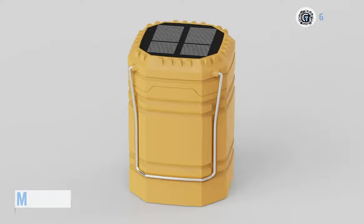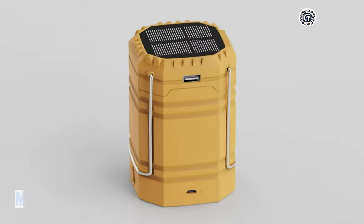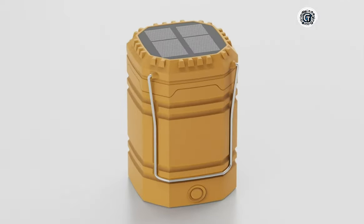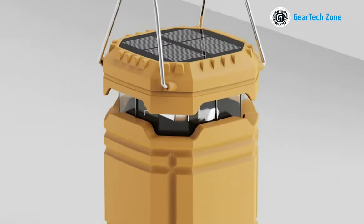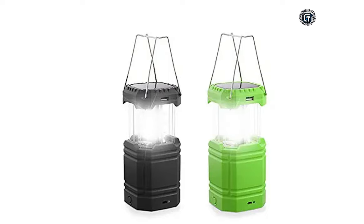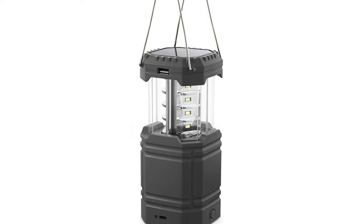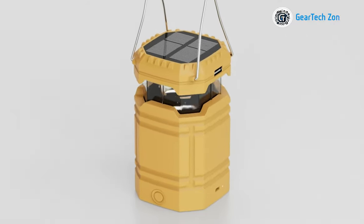The Meskul camping lantern is a versatile and reliable source of light for your camping trip. It comes with a built-in battery and USB port, allowing you to charge your phone in an emergency. You can recharge the lantern in multiple ways, including the included USB cable or the dynamo crank. It provides 360-degree coverage with its 200-lumen bulb and up to eight hours of playtime, with low-light options to conserve power. Its compact and lightweight design makes it easy to carry and hang. Take the Meskul camping lantern with you on your next camping trip and never be left in the dark.